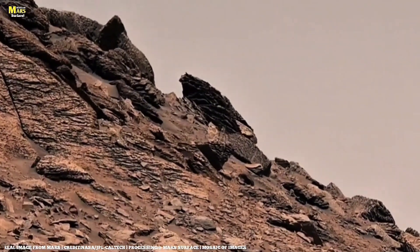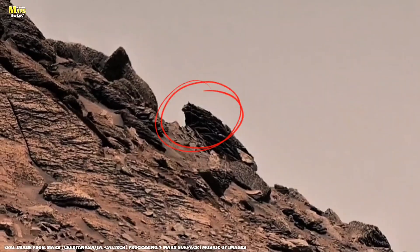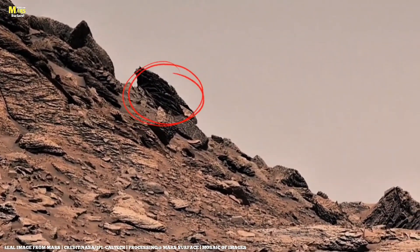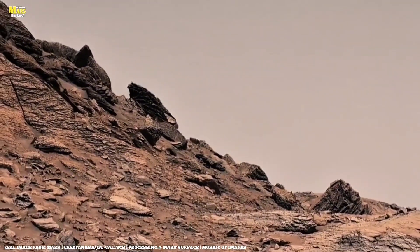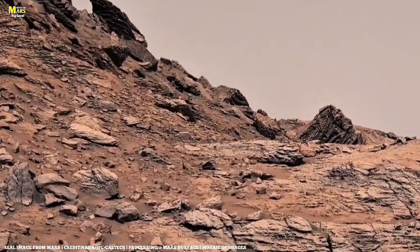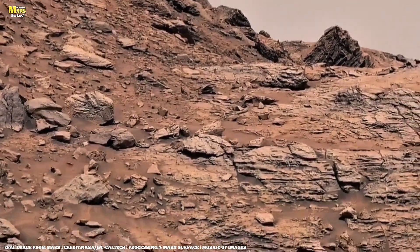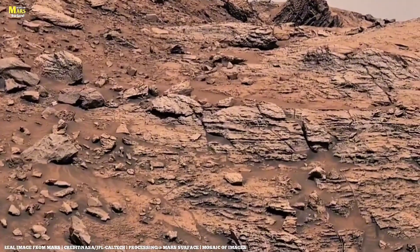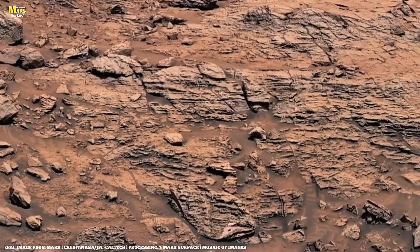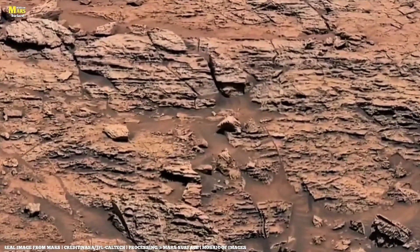A visible line of broken rocks in the image marks a zone of tectonic stress. These fractures prove that Mars was once geologically active. Some rocks show shear lines and slip marks, suggesting past tremors similar to earthquakes on Earth. Scientists now believe that these fractures might contain magnetic residues — remnants of Mars's ancient magnetic core. These cracks aren't just in the rocks; they're echoes of a heartbeat that once pulsed beneath Mars's surface.